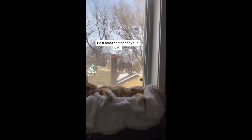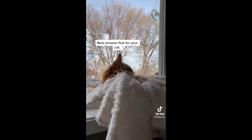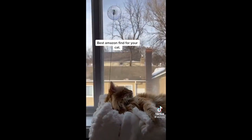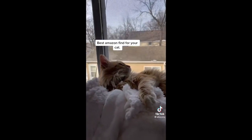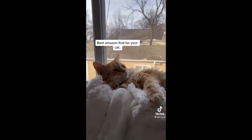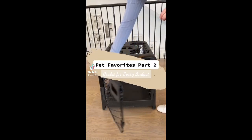This is one of the best cat purchases I've made — it's a little cat hammock from Amazon. It was like $20, it's held up by suction cups, and it's never fallen on him or anything. He absolutely loves it.